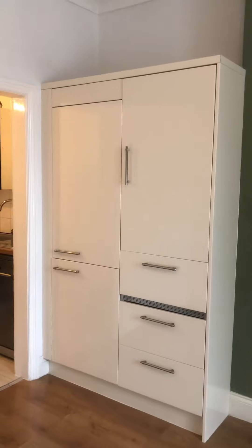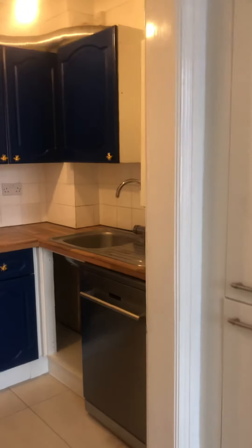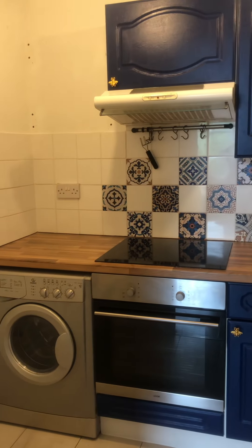This unit comprises a built-in fridge freezer and then storage to the right hand side. In the kitchen you're lucky enough to have a dishwasher, oven, hob, extractor, and a washing machine.